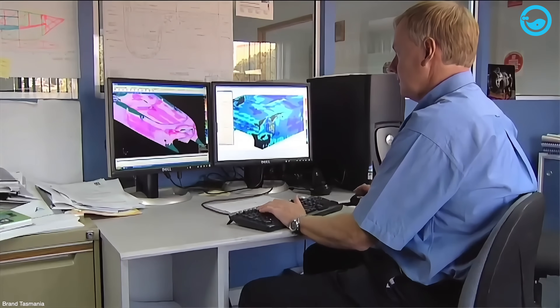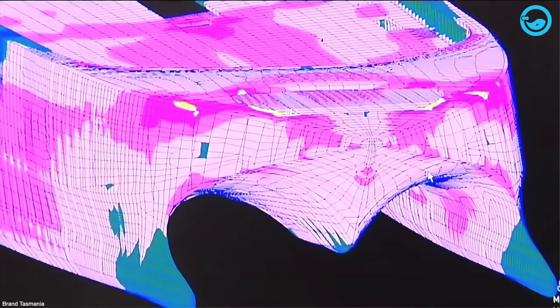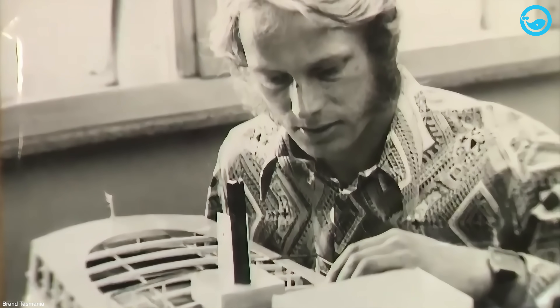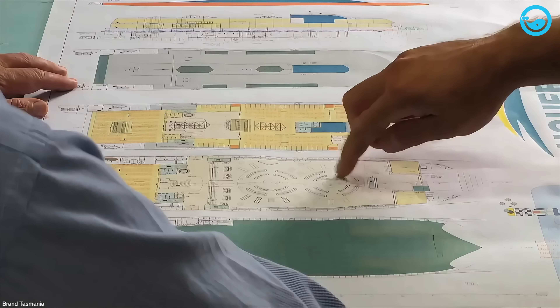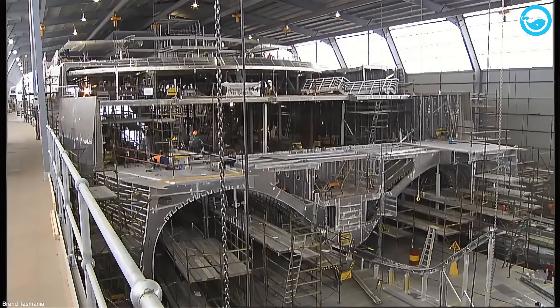NCAT Tasmania has their own crew of designers in-house called Revolution Design. In the beginning, NCAT mostly built pretty standard boats and ferries — nothing too out there compared to other shipyards. But what made them stand out was their itch to always be experimenting and trying new stuff.